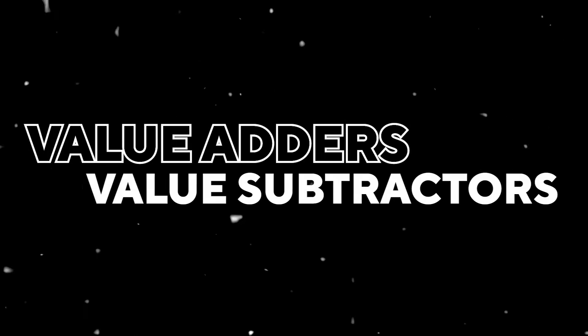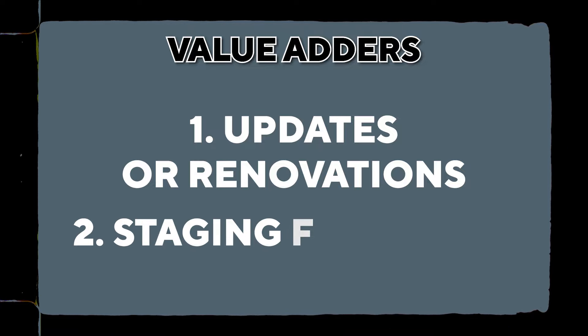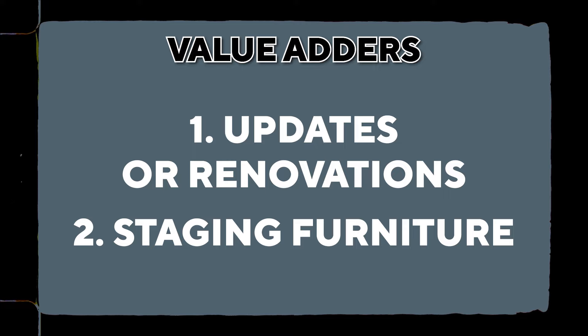Let's go into the value adders and value subtractors so you can look at your house through the lens of how to add value while subtracting things that take away from value. I've got two value adders to share with you. Number one is updates or renovations — that is the number one value adder. Number two is staging furniture — bringing a professional designer in and staging a home is the number two value adder. Not everybody will want to focus on spending money, which is usually what happens with value adders.